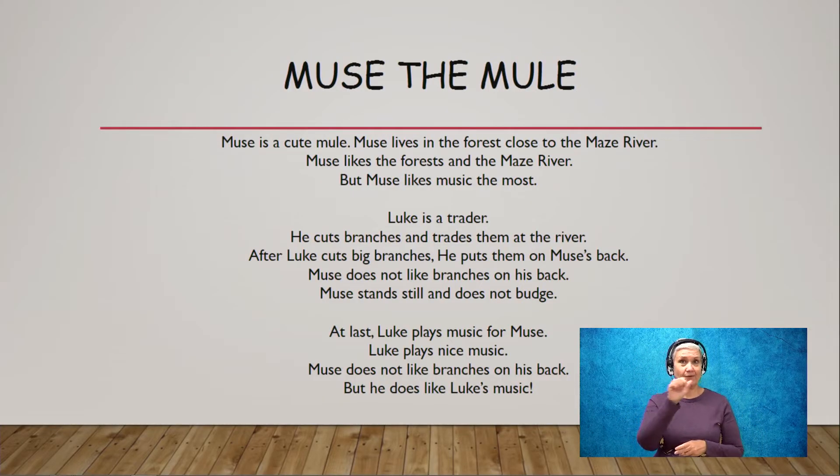Muse is a cute mule. Muse lives in the forest close to the Maize River. Muse likes the forest and the Maize River, but Muse likes music the most. Luke is a trader. He cuts branches and trades them at the river. After Luke cuts big branches, he puts them on Muse's back. Muse does not like branches on his back. Muse stands still and does not budge. At last, Luke plays music for Muse. Luke plays nice music. Muse does not like branches on his back, but he does like Luke's music. I don't know about you, but I kind of feel like Muse — I don't want branches on my back, but I love music.